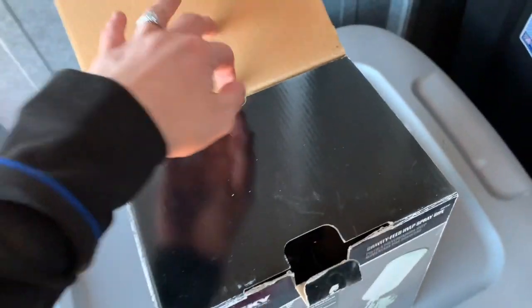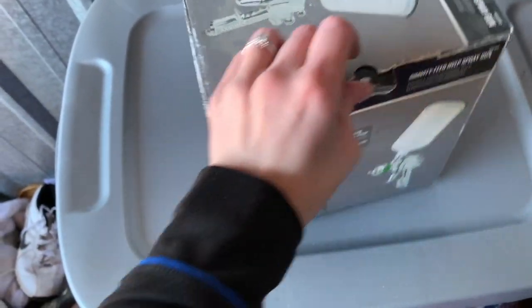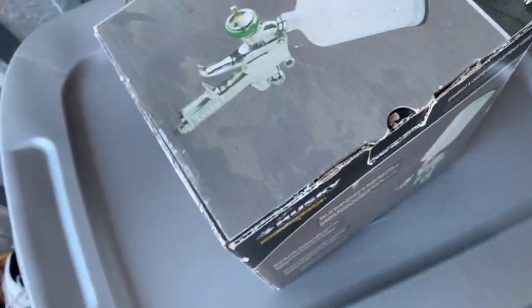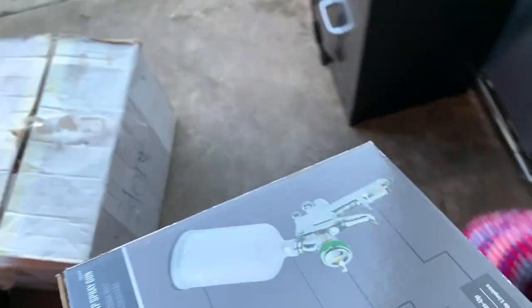I'm a little nervous about how much I spent on this unit — I really hope I can make this money back fast. This has the box and there's a spray gun — Husky, that's a good brand if I remember right.